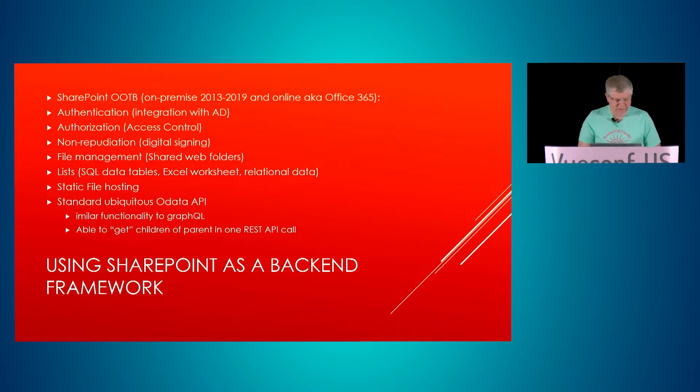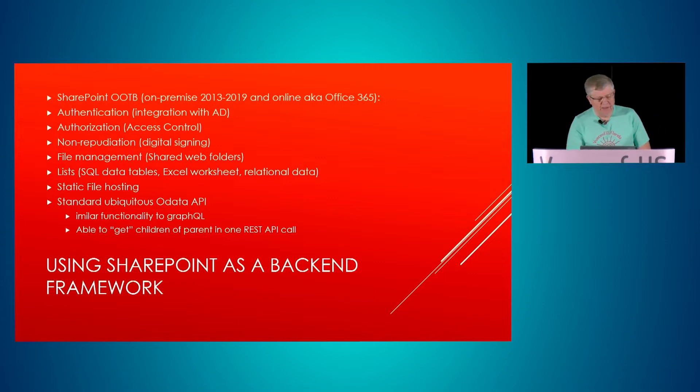I want to talk about what we're doing, because I think it's really fantastic the way we're leveraging SharePoint. Out of the box it gives you all these things on-premise as well as online — SharePoint Online works the same through Office 365. The APIs are very similar. It provides authentication, normally integrated with Active Directory, gives you authorization for access control to resources, and non-repudiation for digital signatures.